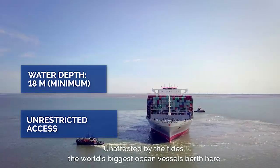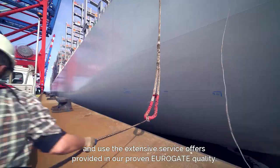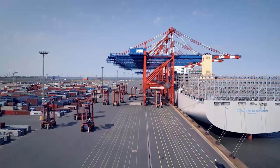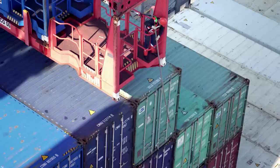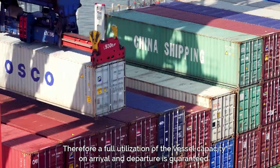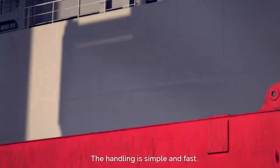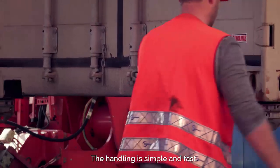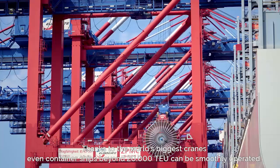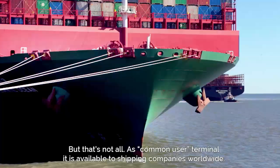Unaffected by the tides, the world's biggest ocean vessels berth here and use the extensive service offers provided in our proven Eurogate quality. Therefore a full utilization of the vessel capacity on arrival and departure is guaranteed. The handling is simple and fast. Thanks to the world's biggest cranes, even container ships beyond 20,000 TEU can be smoothly operated.